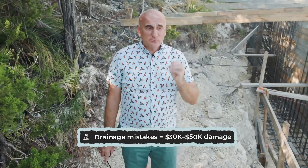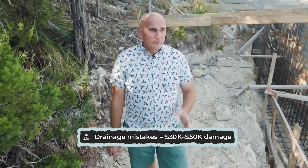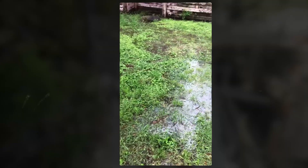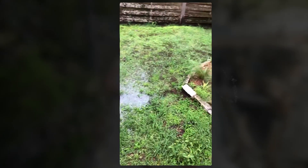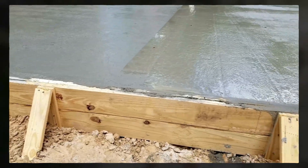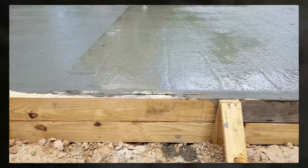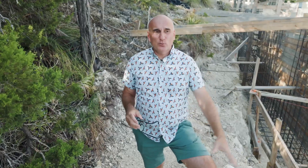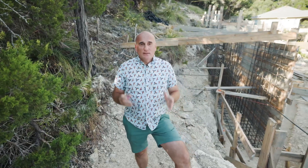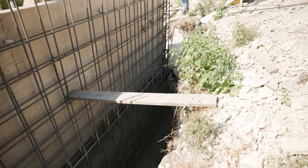On a slope, drainage is a very important element that could cost you thirty, forty, or even fifty thousand dollars if neglected. Not long ago there was a flood in Texas and many homes were damaged. We also had several problems — water was flooding in from a neighbor's lot because the neighbor had no drainage installed. One of our pipes couldn't handle the volume, and some water ended up getting inside the house. We fixed it the very next day by creating an additional channel to divert the water, but you need to plan for this at the construction stage.